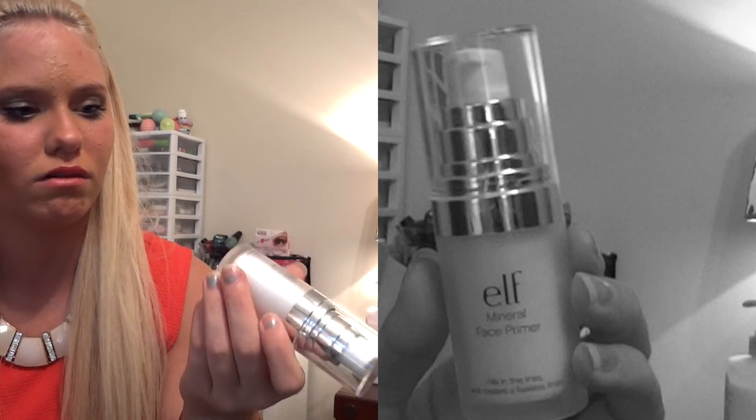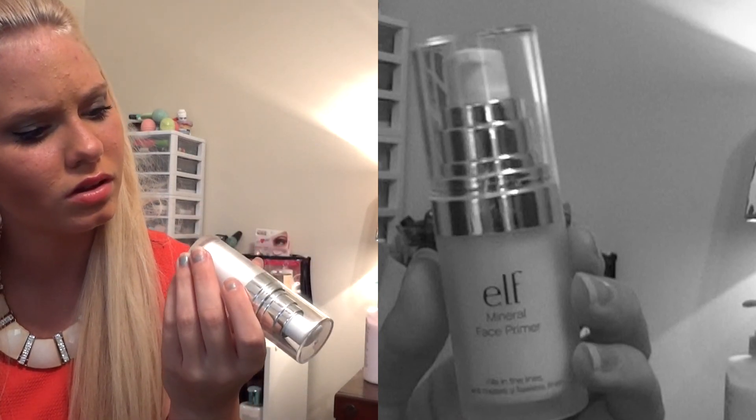The ELF Mineral Face Primer comes in a little clear bottle. I take one pump, dot it on my face, and rub it in — my face feels super soft afterwards. It's one of my favorites. Next, you can probably guess, is the first Naked Palette. I've had this palette for probably two years. I do have the second one, but I prefer the first because I think the colors suit me more.